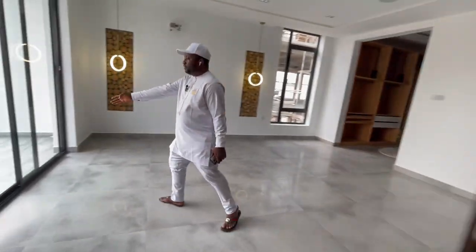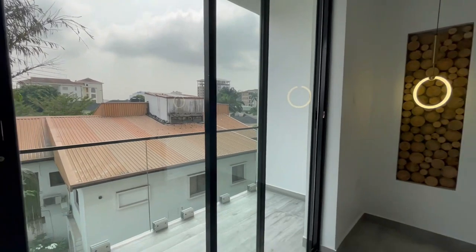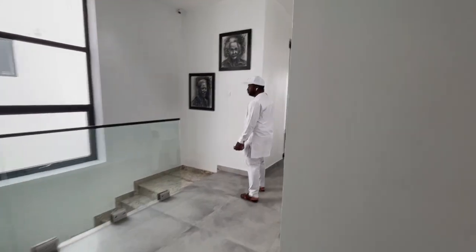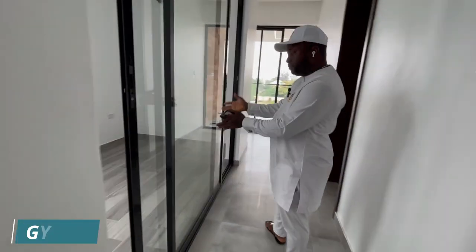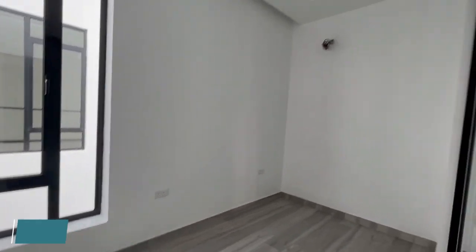You also have a balcony area here, a nice painting on the wall, and the gym room is here.